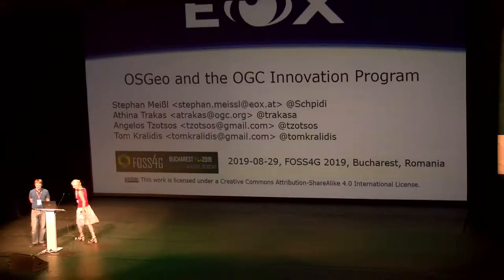Thank you very much. I'm trying to give more technical details about the innovation program. The light up here is really bad — I don't see you at all. Anyway, if you have an immediate question, just interrupt me. Feel free.